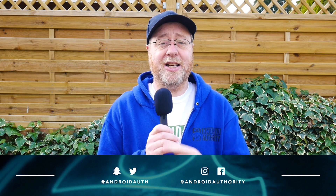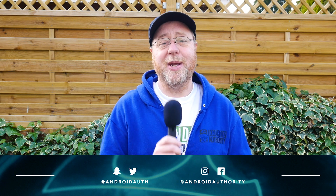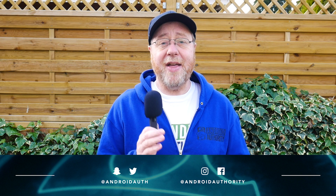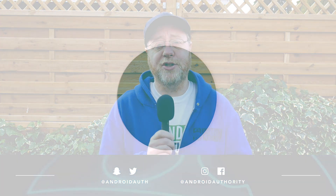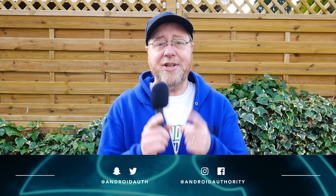I'm sure this year when we see the flagship devices coming out they're going to be turning in even better scores as we go through the year. My name's Gary Sims, this is Android Authority. Don't forget to subscribe to this channel and also to the Gary Explains channel. I'll see you in the next one.